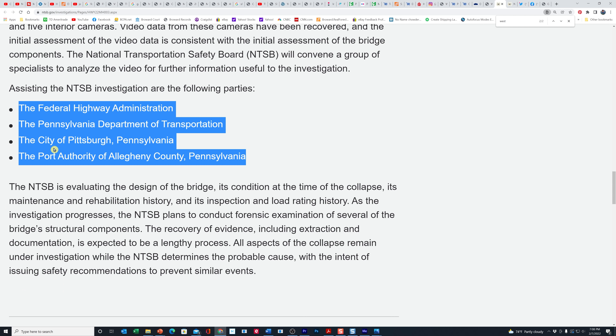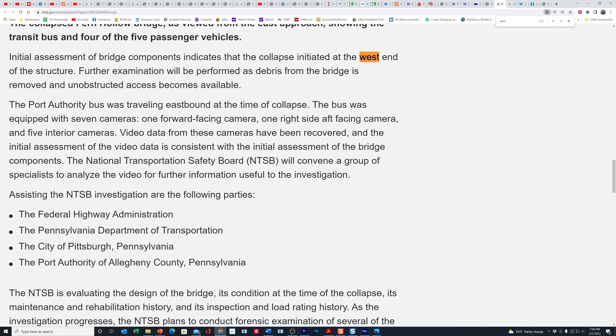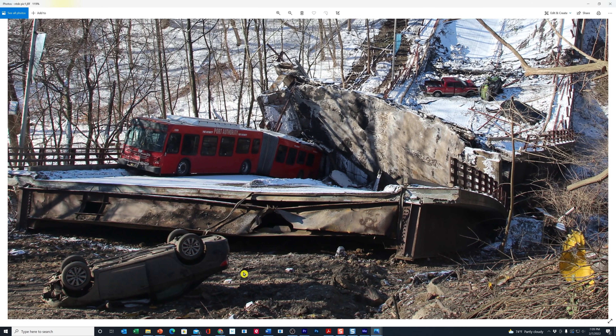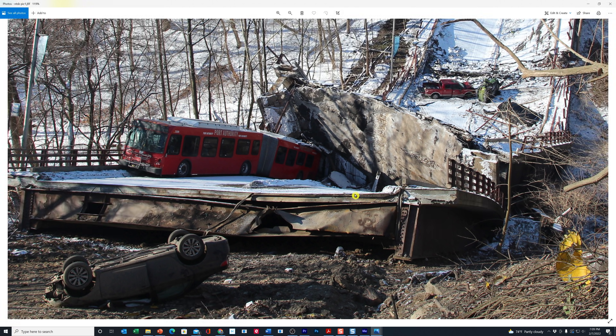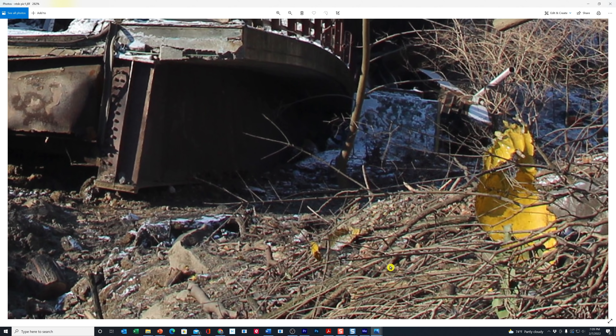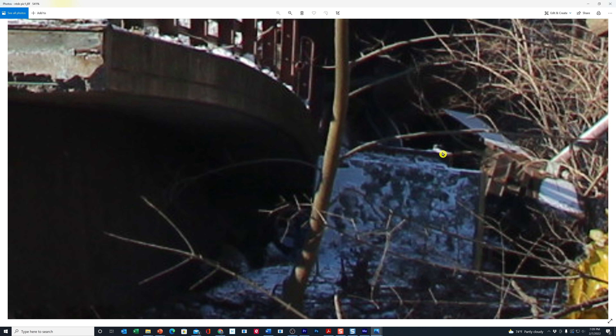You know how at election polling sites they have concerned citizens that just sit there and watch to make sure nobody's doing anything wrong — something like that. So they're evaluating the design of the bridge, the condition, and everything else. That was sort of the extent of what they announced today. Looking at one of the photographs the NTSB provided — here are the two lanes and the other two lanes on the bridge, this is the sidewalk on the left, this is the other sidewalk, and here's your girder. Looking down the embankment there for the ravine, here's one of the concrete bases, and again you can see another one of those flat square things broken off, like I showed you before.